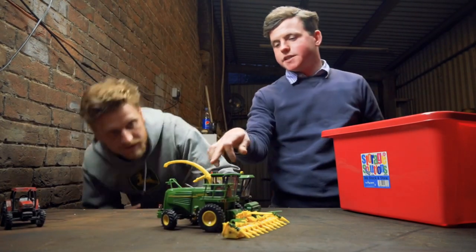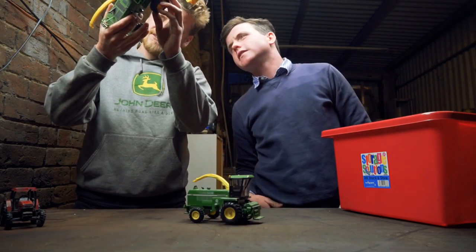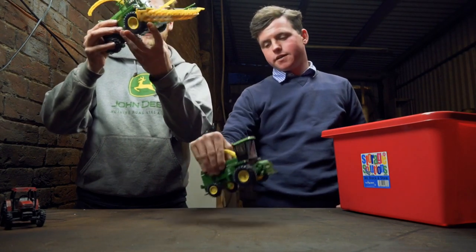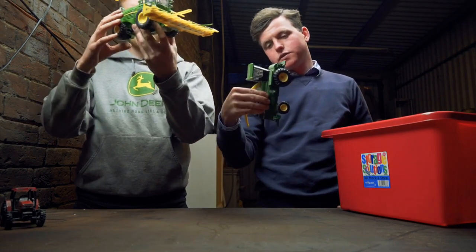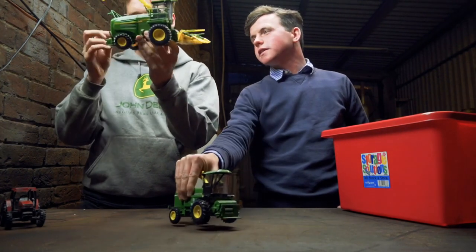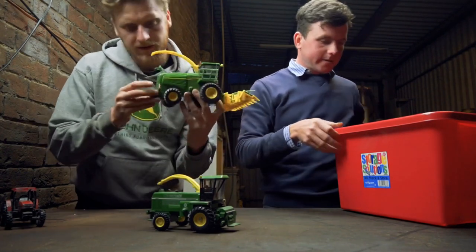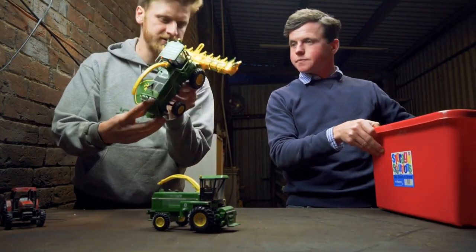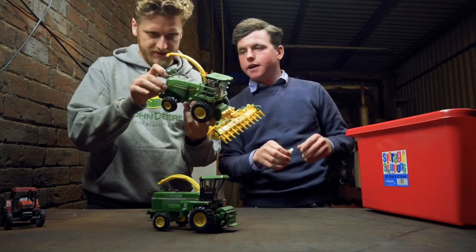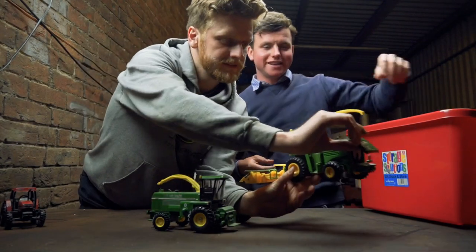That might be a Siku? Is that not Britains? Maybe it is a Britains. What's it say? John Deere Licensed. I think it is an Ertl - the posh ones. They always come off. Doesn't that actually say on it what it is? I think it is a Britons. And that opens up, and the fan spins and everything. It's pretty detailed.